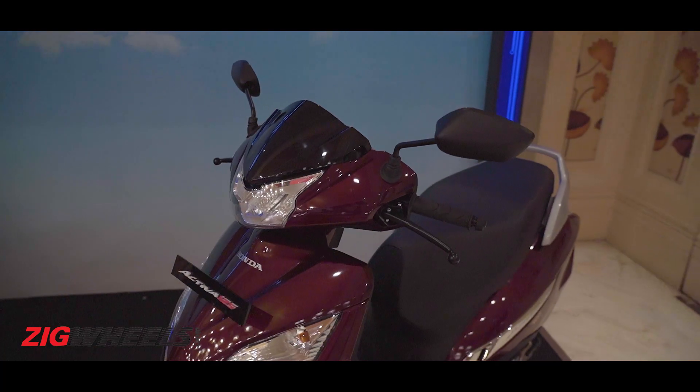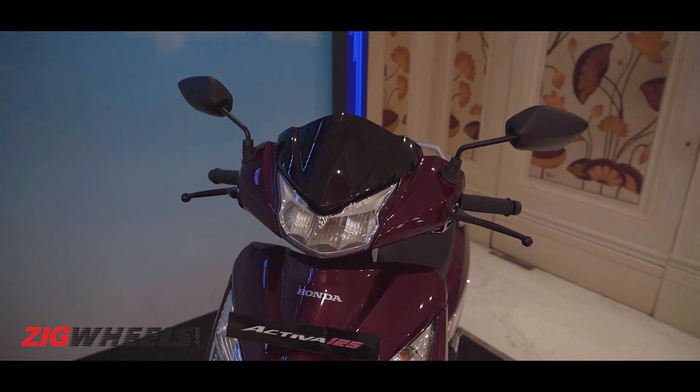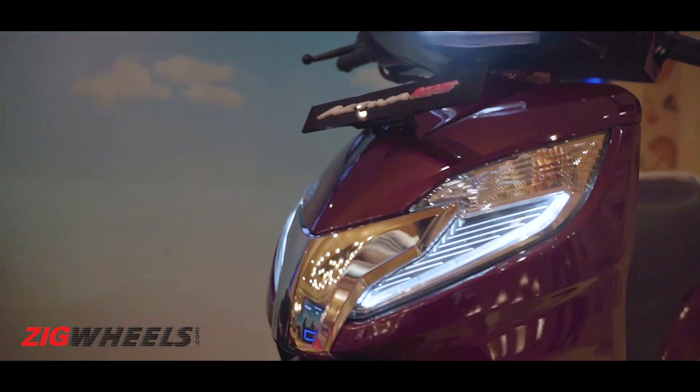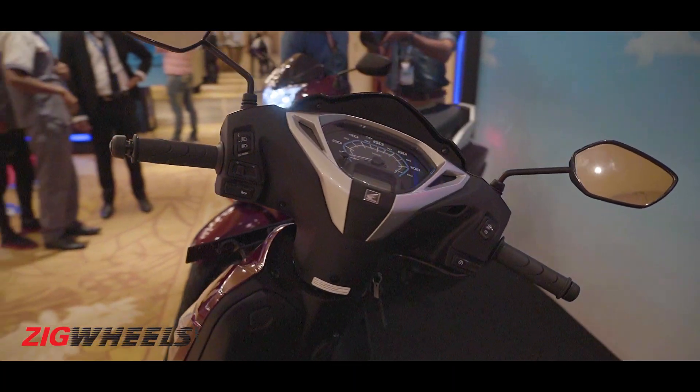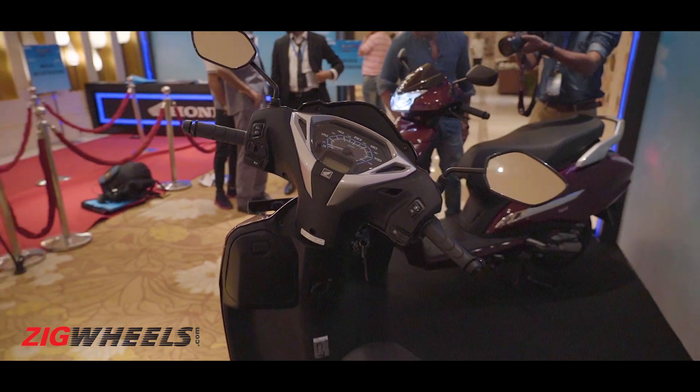India's first BS6 compliant two-wheeler is here — the 2019 Activa 125, nearly six months before the April 1st 2020 deadline.